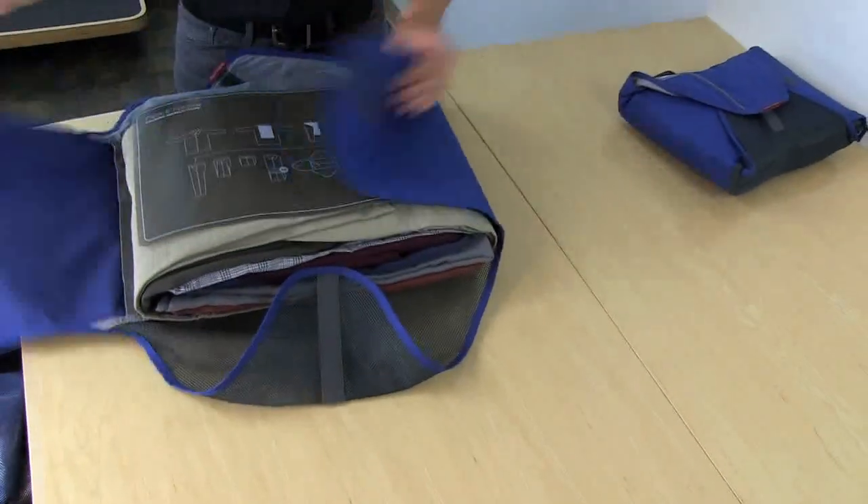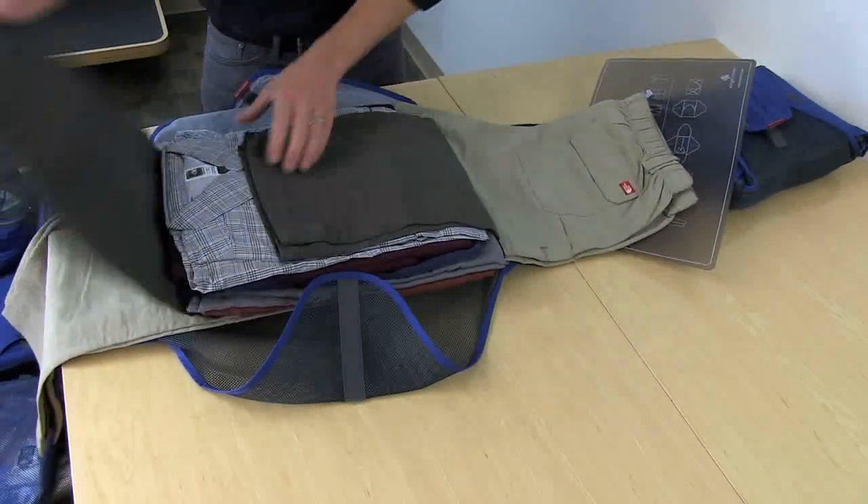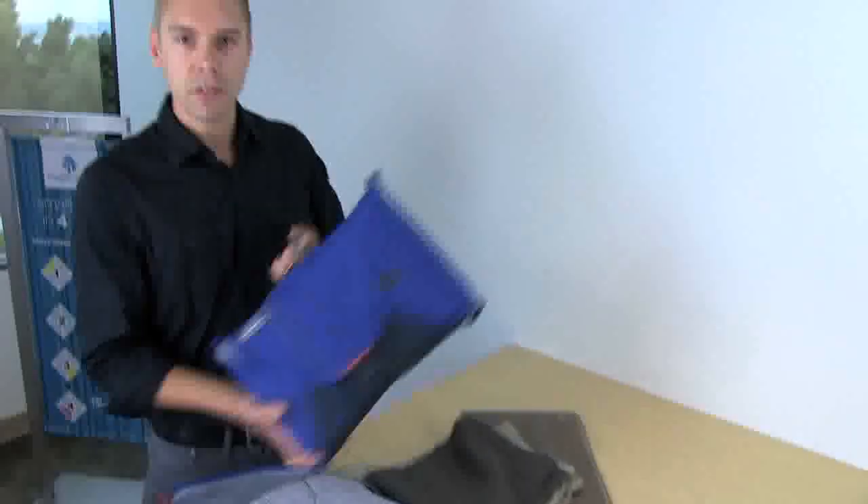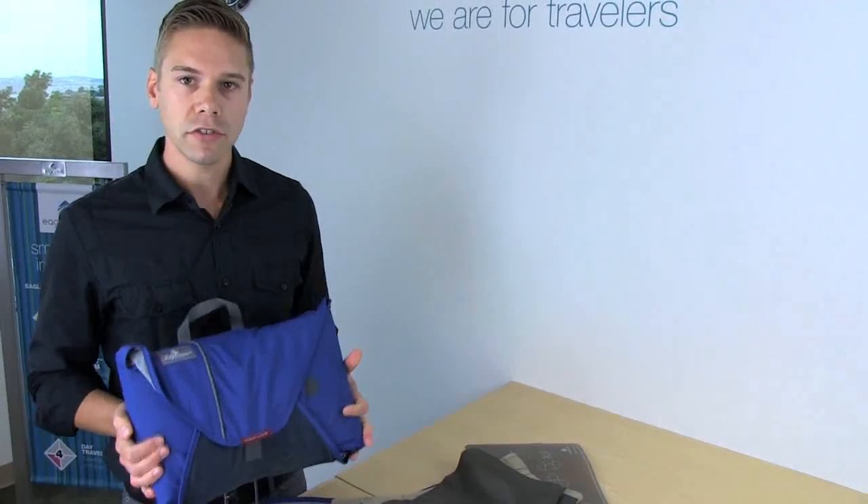In the folder 18 I have a few pairs of pants, some collared shirts, and a few sweaters. In the 15-inch folder I have a few more collared shirts and a couple sweaters.